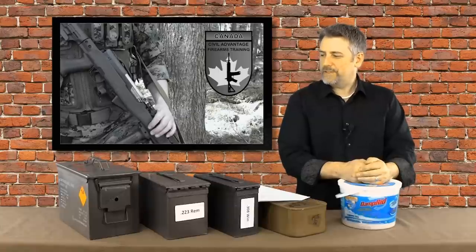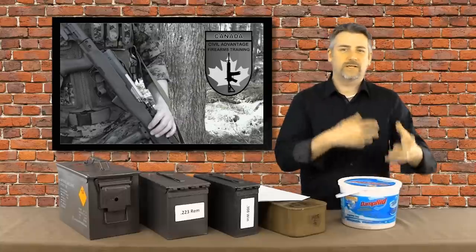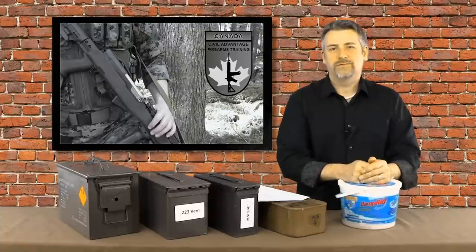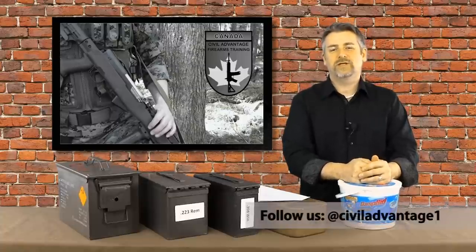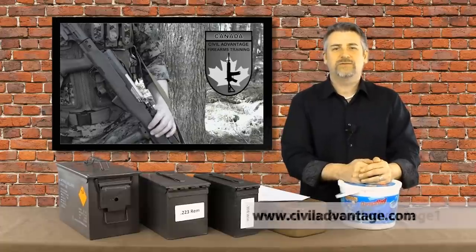Hopefully this was helpful. If you're thinking about storing ammunition, I also have a video on how much ammunition you need — just a thought-provoking piece to get you thinking about these things. You can follow us on Twitter at CivilAdvantage1, or find us on the web at www.civiladvantage.com. Thanks, and we'll see you next time.